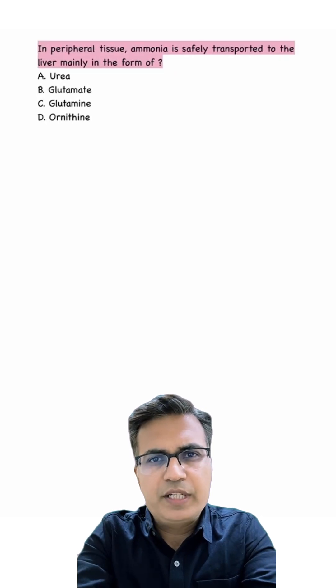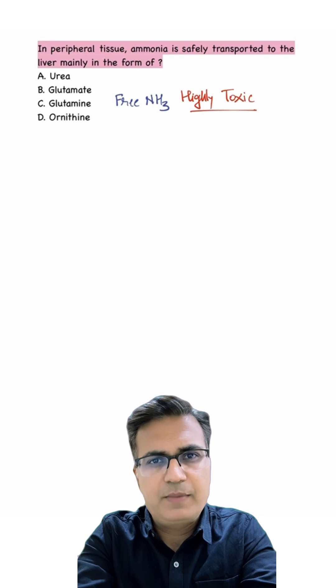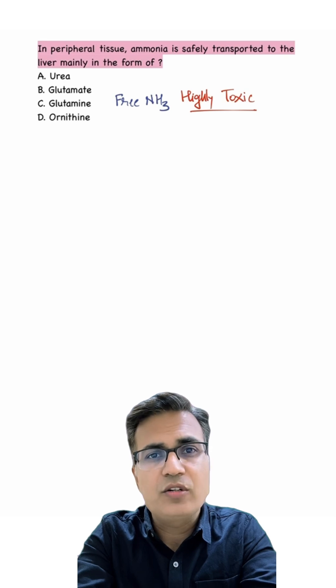In peripheral tissues, ammonia is safely transported to the liver. Free ammonia is highly toxic, especially to the brain. So our body never lets it float around freely in the blood. Instead, it's locked up in non-toxic carrier molecules.